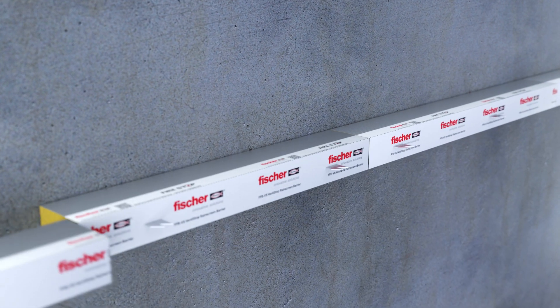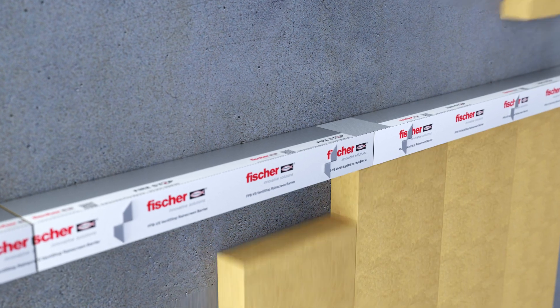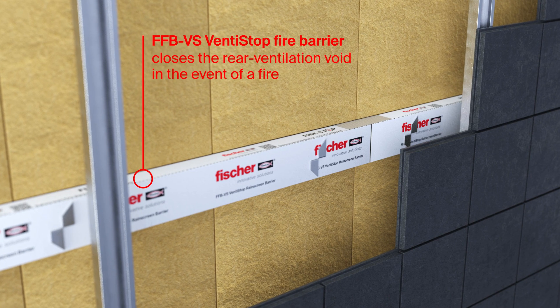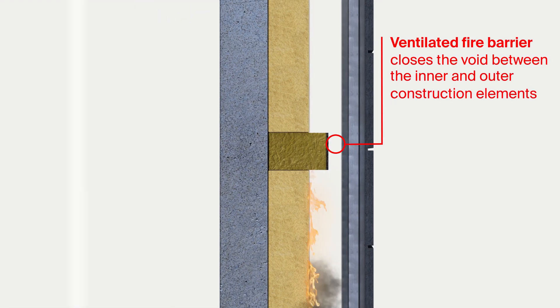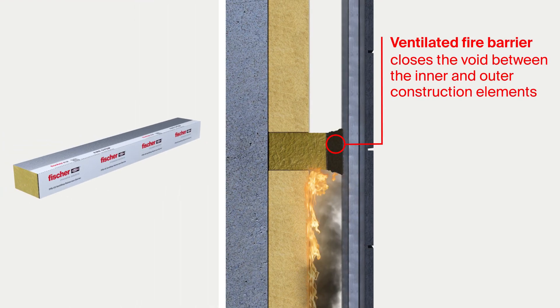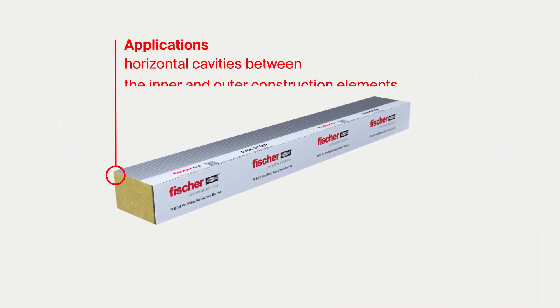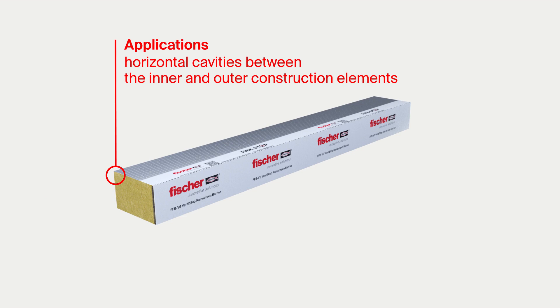The Fischer FFB VS Ventistop system is an effective fire protection option in ventilated facades. By using FFB VS, the rear ventilation essential to the building physics is maintained, but closed in the event of a fire to prevent the spread of flames, for horizontal cavities between the inner and outer construction elements.